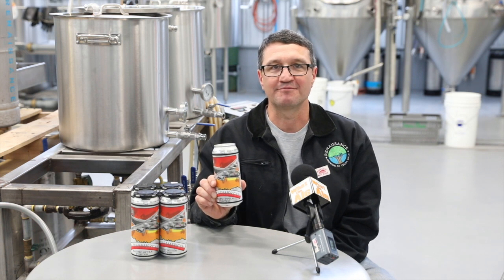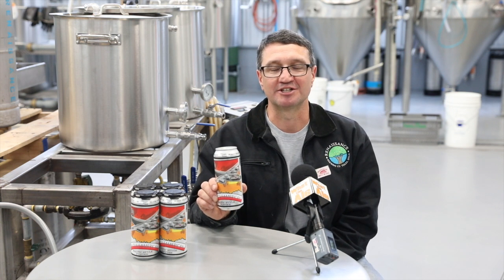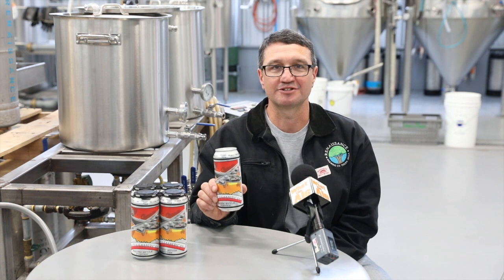It was in the tank about four and a half months. It weighs in at about eight and a half percent. It can be aged — it gets better over time, so you can keep it in the can for as long as you want.